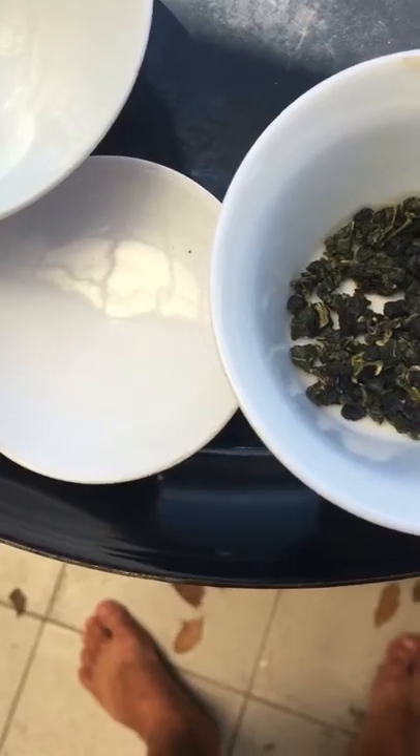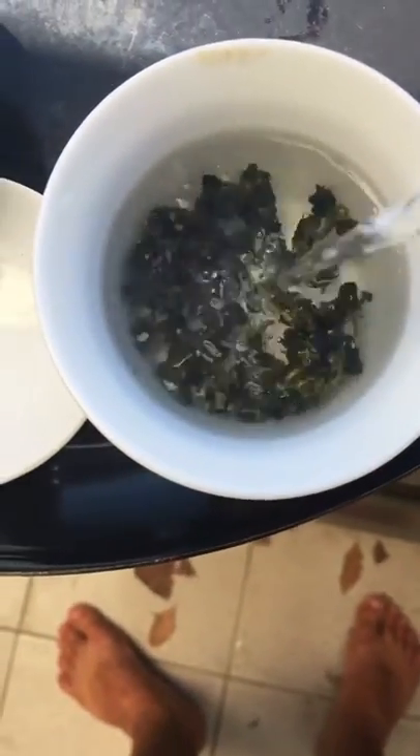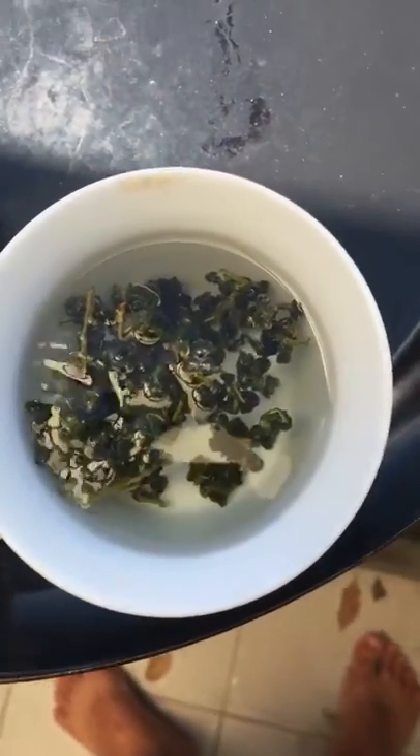This tea is called snow tea because it was picked in the snow. Pretty amazing — quite a rare tea.